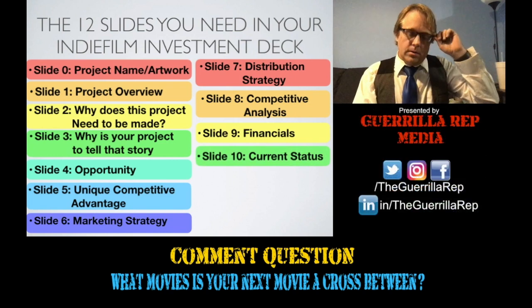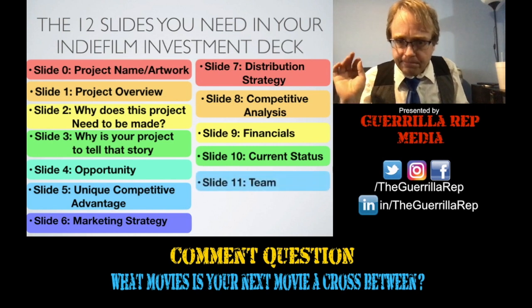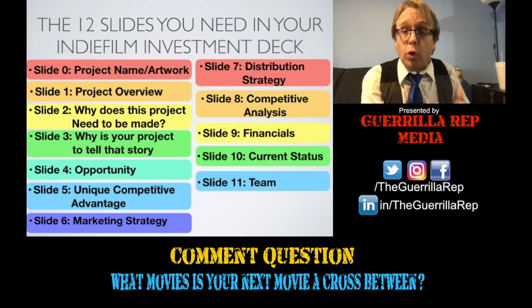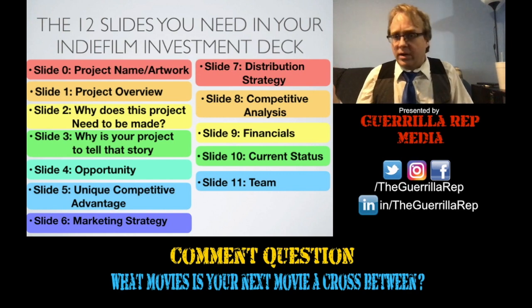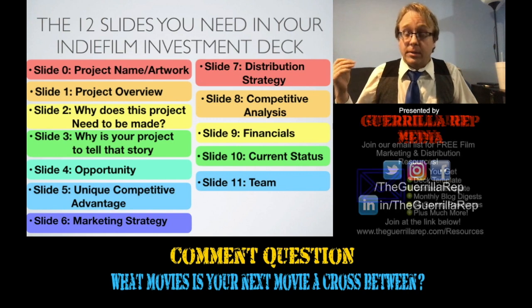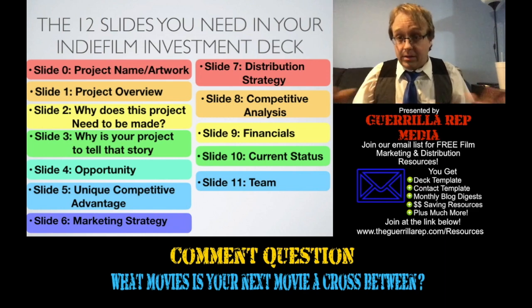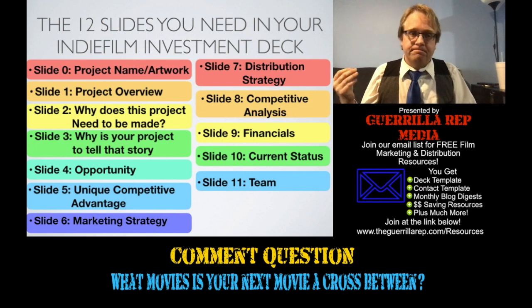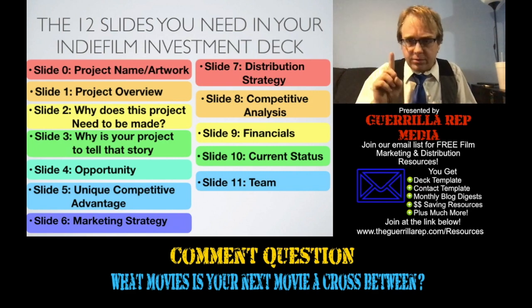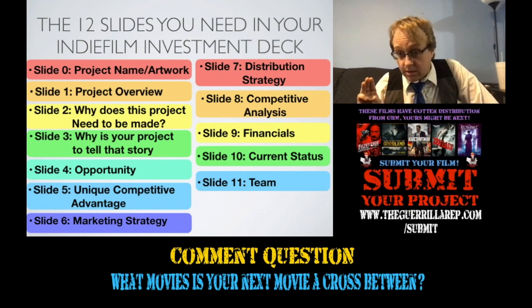Slide 10 is current status — just talk about what's going on and any traction you've had recently. Slide 11 is your team. Talk about your core team and focus on the members that investors will find marketable. Sadly, while the director of photography is hugely important to the overall quality of the film, most investors don't quite understand that, so you shouldn't necessarily put them on there — unless they're just way too experienced for your budget level. You also probably don't need to mention your composer. You do want to mention your producers, your director, and any recognizable name talent you already have on board. Your casting director, if they've done a lot, should also be on there.